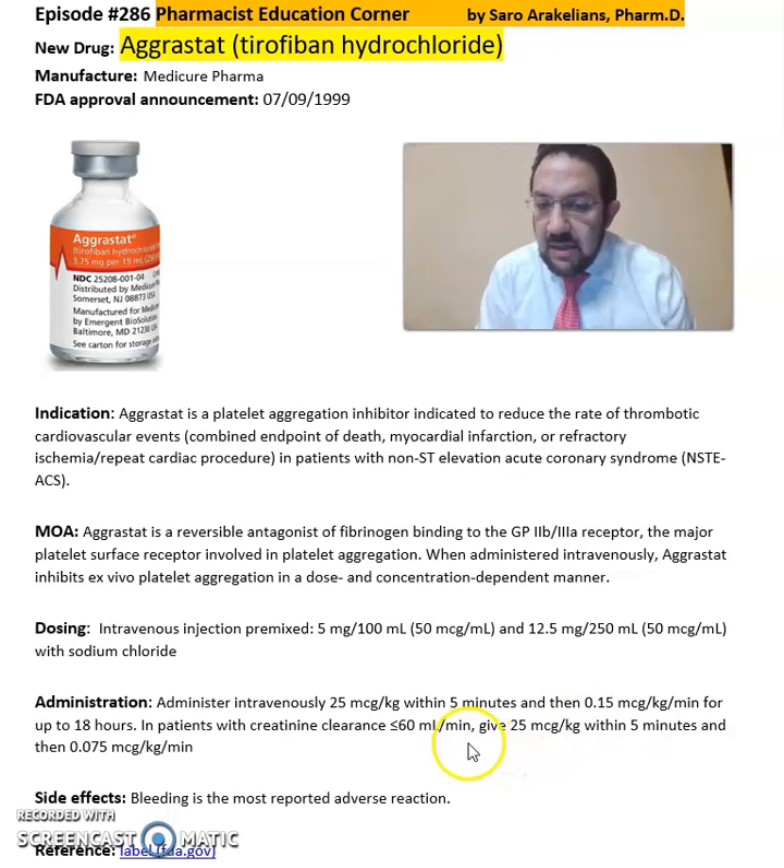In patients with creatinine clearance less than 60 ml per minute, it is to be given 25 mcg per kg within 5 minutes, and then 0.075 mcg per kg per minute.